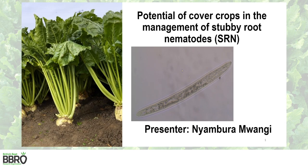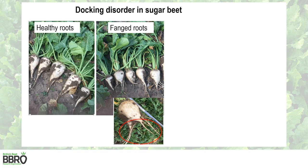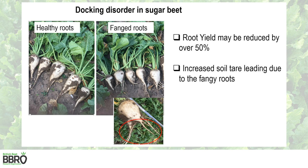Hello everyone, welcome to this presentation. This project focused on evaluation of cover crops for management of stubby root nematodes. Stubby root nematodes feed on roots of sugar beet causing docking disorder, where the taproot stops growing and the lateral roots thicken, causing a fungal root system. Root yield has been reported to be reduced by over 50%, and there is increased soil tear due to the fangy roots.